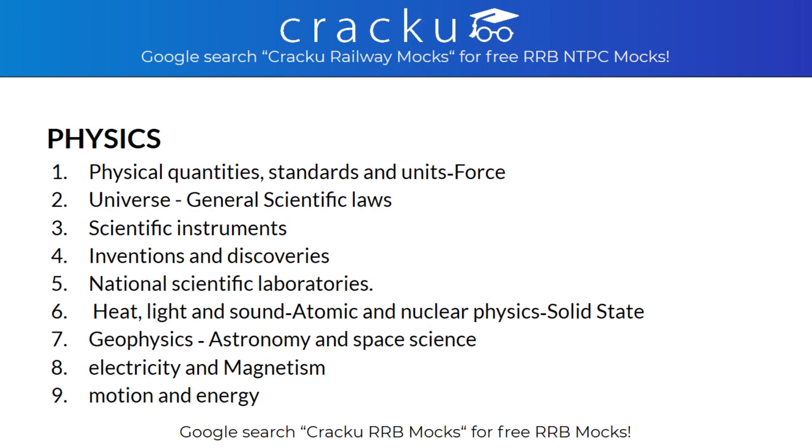In Physics, the topics covered are Physical Quantities, Standards and Units, Force, Universe, General Scientific Laws, Scientific Instruments, Inventions and Discoveries, National Scientific Laboratories, Heat, Light and Sound, Atomic and Nuclear Physics, Solid State, Geophysics, Astronomy and Space Science, Electricity and Magnetism, and Motion and Energy.